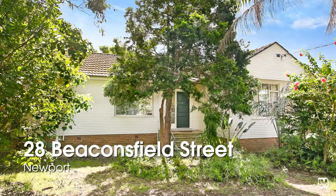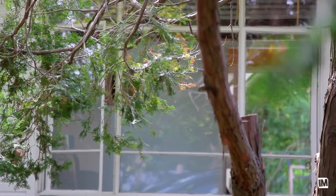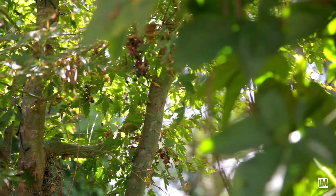28 Beaconsfield Street Newport is a home that for me screams of opportunity. It was originally built in the 50s as a weekender for a family who lived closer to the city, but for the last decade or so has been an investment for the current owners.